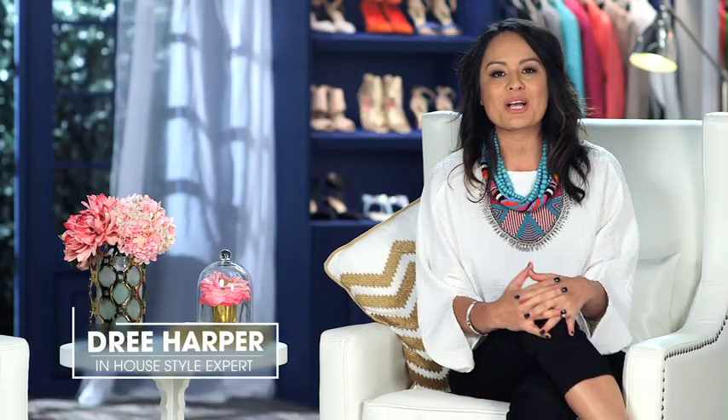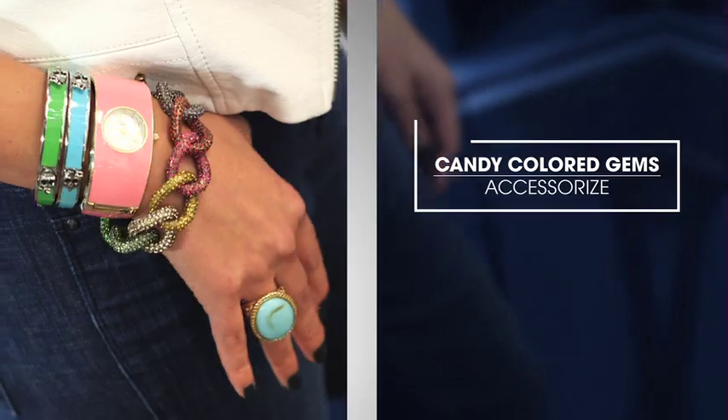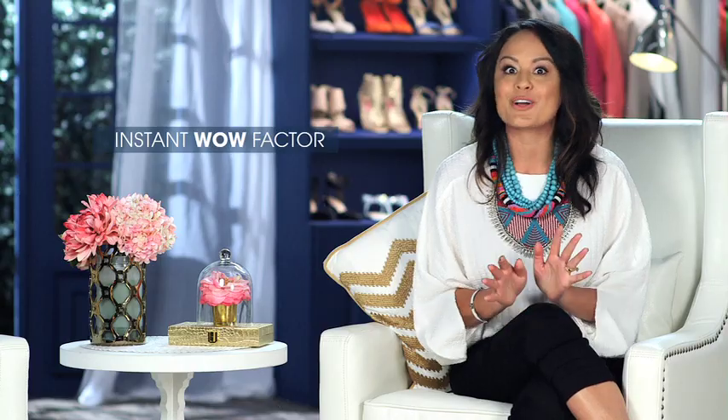Hi, Drie here. So let's talk spring fashion because it really is such an exciting time. And one of the ways that you can make a statement is through accessorizing with candy-colored jewels. Seriously, with the right pieces you can instantly add that wow factor that we're all looking for.